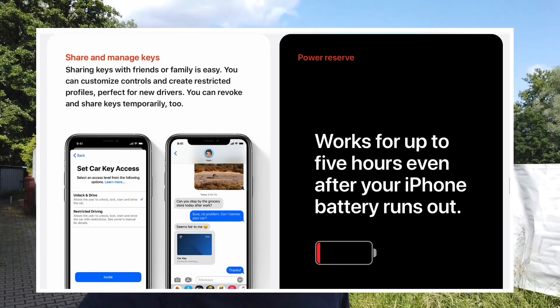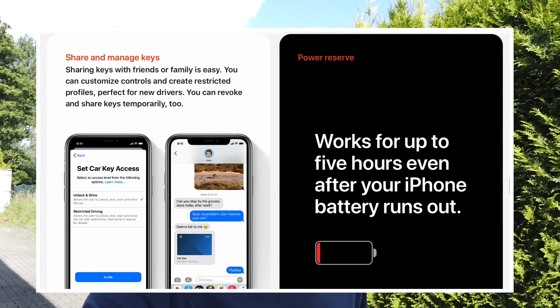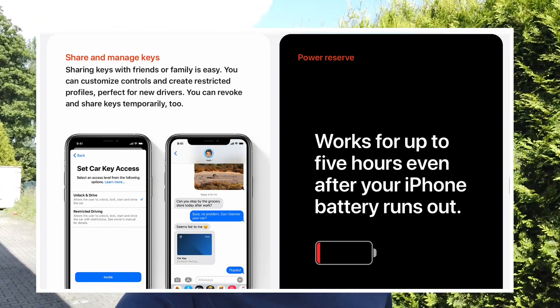BMW with the 5 Series this year should be able to do this. Two features you'll be interested in: key sharing, so you can share the key with restrictions — for example, if you have a teen kid — and if your phone battery dies, this feature will still be able to open and start your car for five hours after your battery is dead.